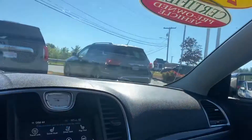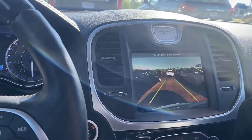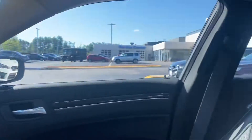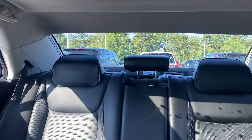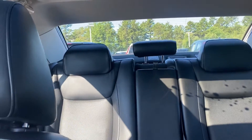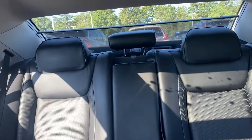Panoramic moonroof. Backup camera — and when you put it in reverse, a little sunshield goes down. Now when I put it in drive again, this goes right back up.